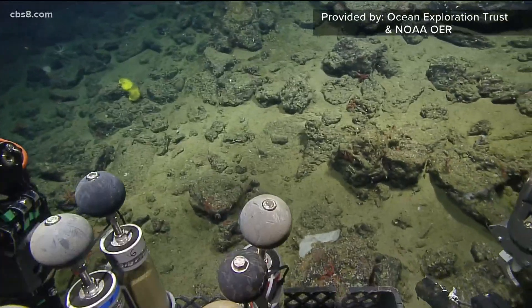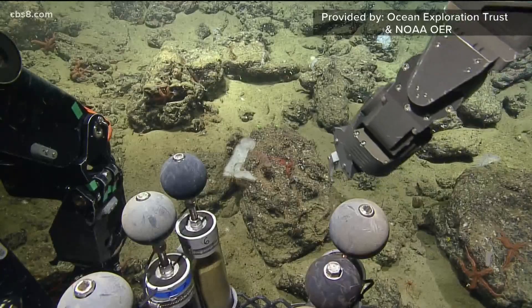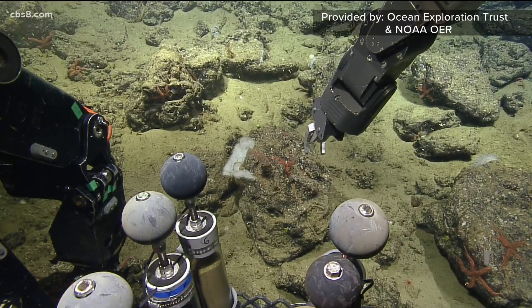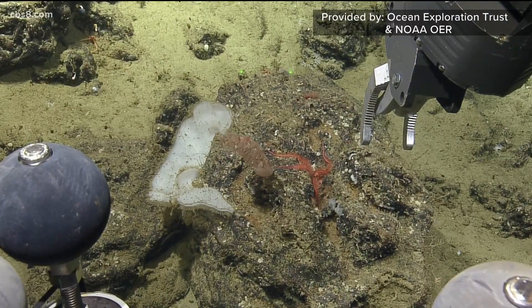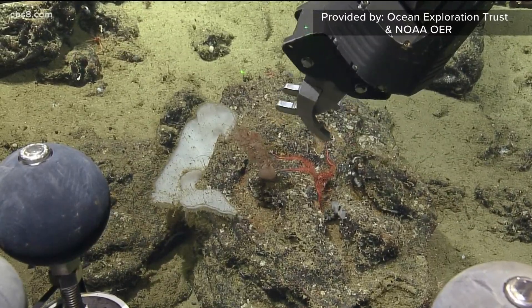They made eight successful dives on this cruise, each dive bringing new discoveries. "I was really impressed by the fact that every single place we went was different from the last place. The rock formations mattered, how far offshore we were mattered, and I think the history and the effects of low oxygen — there were a lot of influences on what we saw."